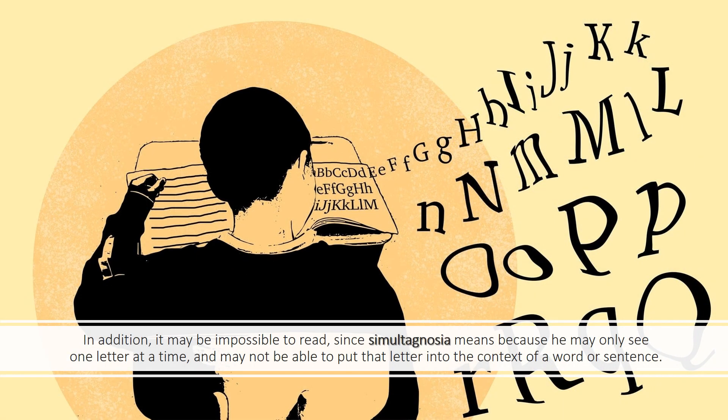In addition, it may be impossible to read, since simultagnosia means the person may only see one letter at a time, and may not be able to put that letter into the context of a word or sentence.